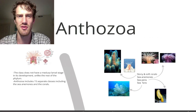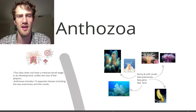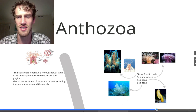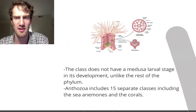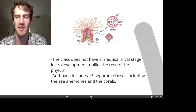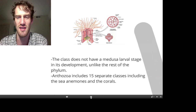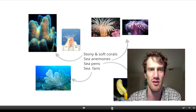The second to last class we're going to look at is Anthozoa — these are the flower animals. Examples include sea anemones, corals, sea pens, and sea fans. This class does not have a medusa larval stage in its development, unlike the rest of the entire phylum. It includes 15 separate classes, but the major ones are the sea anemones and the corals. Some of these creatures are really, really neat.